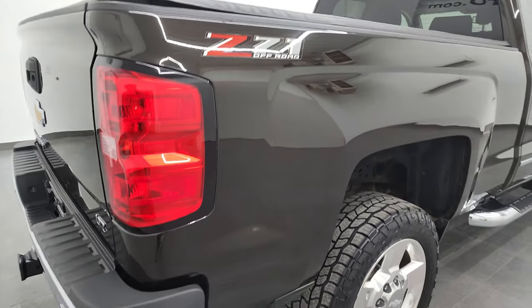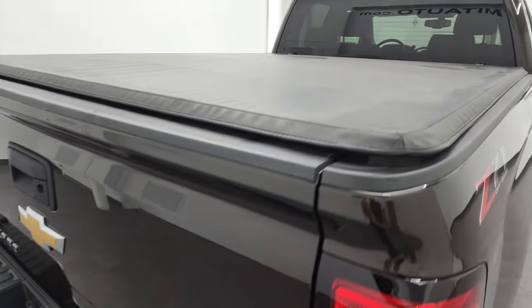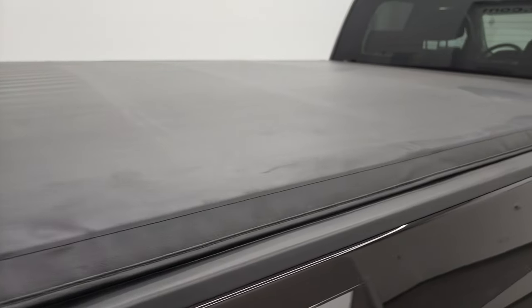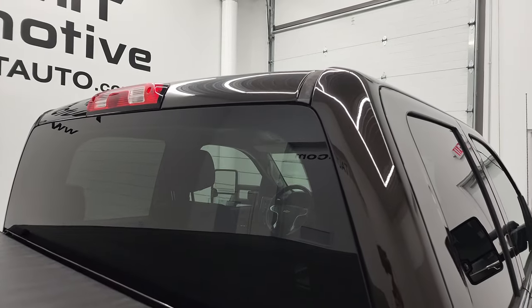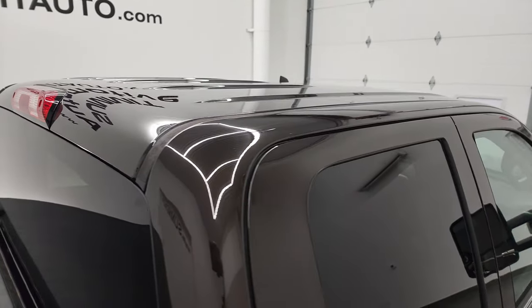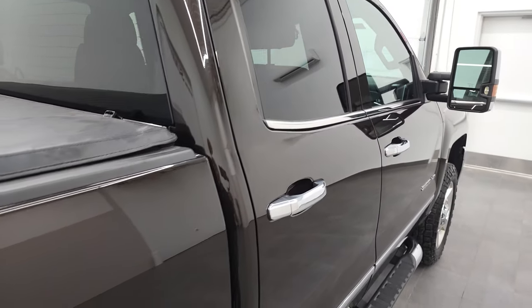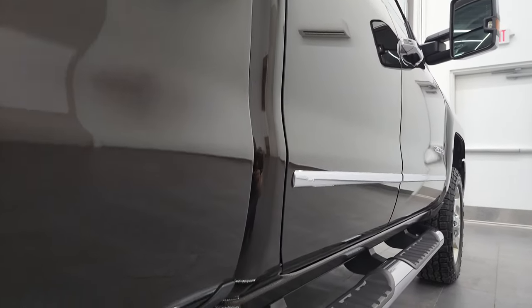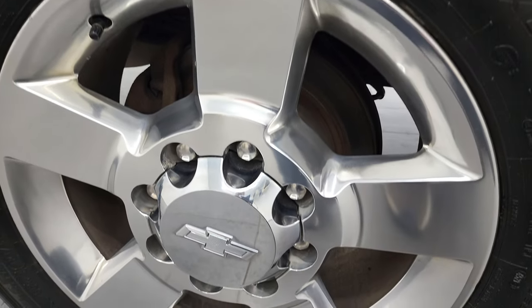We take these HD videos so if you are far away or even if you just cannot make the trip down, but you're still interested in purchasing the vehicle, you can see the truck, hear the truck, and have confidence in the vehicle before you even get here — so there are no surprises and you can make a smart and informed buying decision from wherever you're at. If this video helps you make that decision, let your salesman know that you saw the video, that it was helpful, and that Brett sent you.